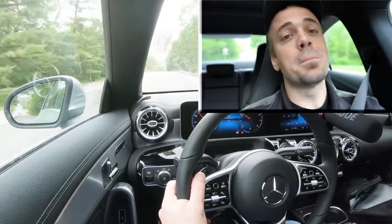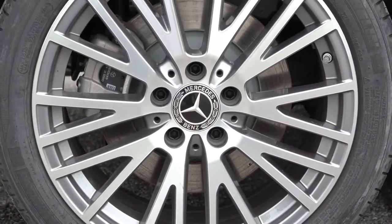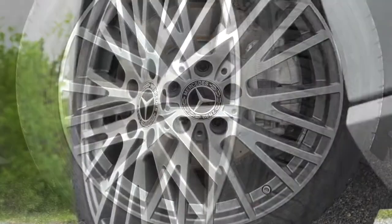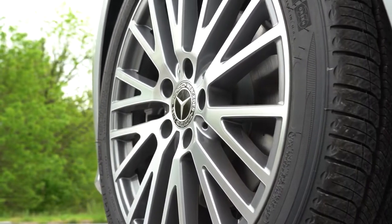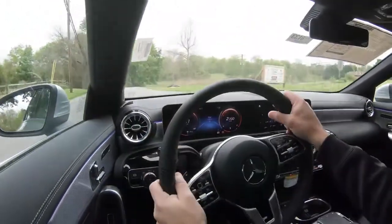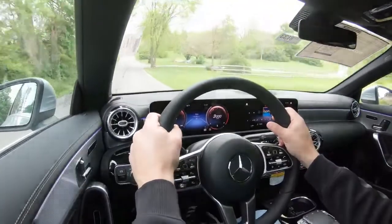Braking is equally important. Up front you'll find 12.6-inch ventilated front discs; in the back, 11.6-inch rear discs. You get perforated front discs with painted calipers if you go with one of the AMG Line packages. Braking feel is perfectly fine — certainly no issues bringing the CLA to a stop.